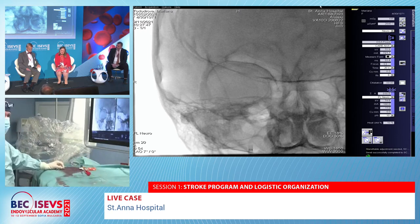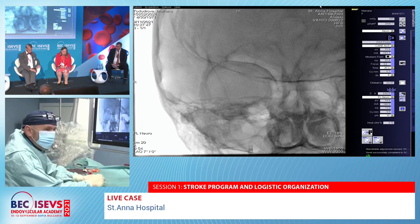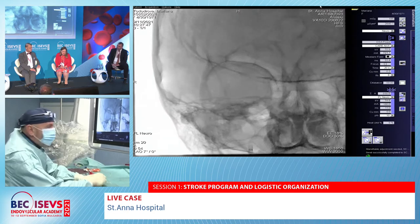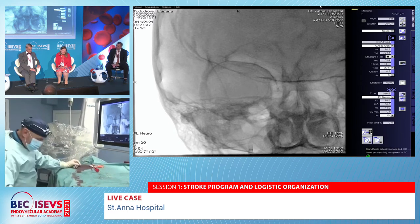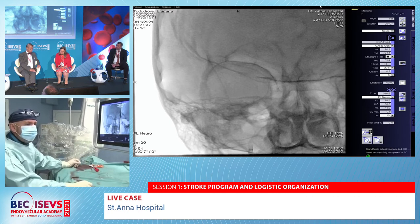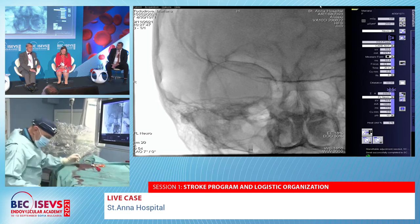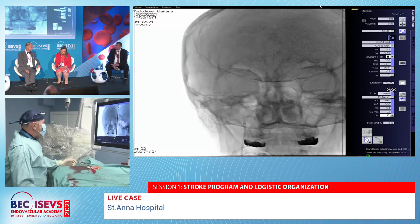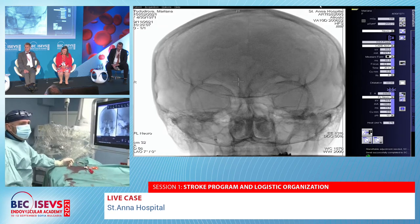The audience is reminded that follow-up grading after flow diverter treatment differs from the Raymond-Roy scale used for coiled aneurysms — the expectation is complete occlusion without residual filling. The follow-up protocol includes MRI with TRIVA protocol angiography for the first year, followed by conventional DSA angiography at one year, which is considered the gold standard for assessing aneurysm shrinkage and parent vessel flow.